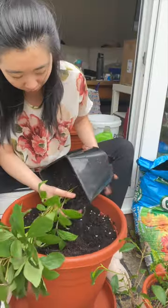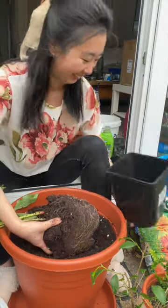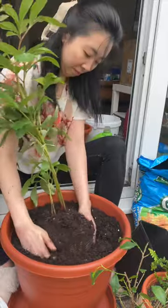Getting the peonies out was quite challenging, but I was really happy when it finally all came out. I transferred it into a big container — let's hope it survives.